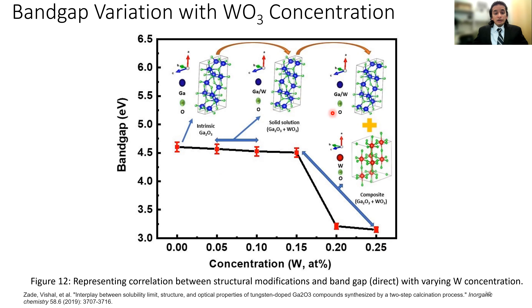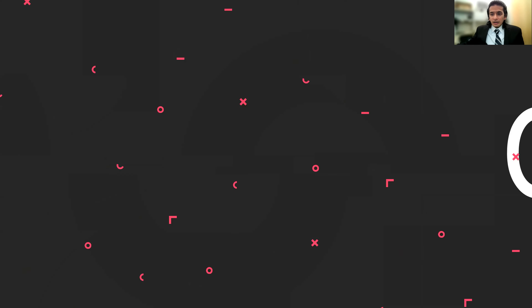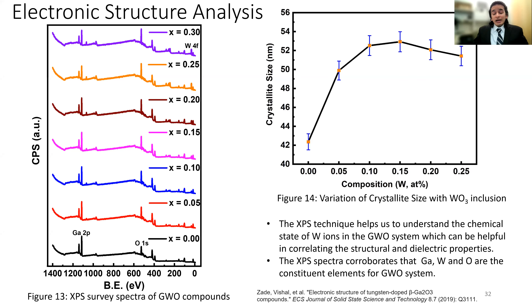Since we have three contributing elements — gallium, tungsten, and oxygen — XPS is an interesting technique to understand how valence states of the contributing species are evolving. This is an XPS survey spectra of GWO compounds and we can clearly see Ga 2p peaks, O 1s, and W 4f peaks. A previous PhD student, Dr. Roy, who is currently working in Florida, was very helpful in getting these XPS spectra from PNNL.